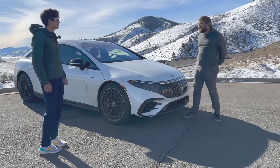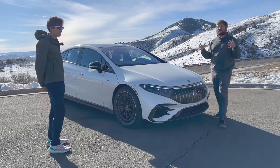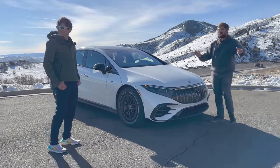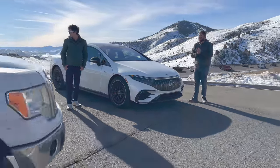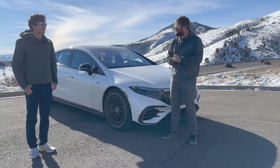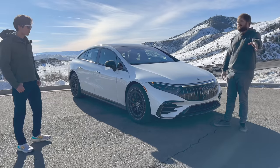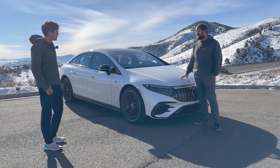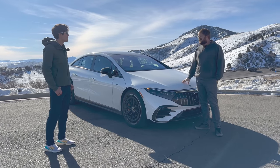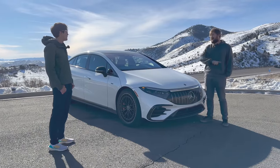They're so different in character. When you sit in this car, you have a very German, solid feeling on the inside. It's so quiet going down the highway, so comfortable wafting around the bumps. The Model S is a weapon in a straight line and this is lacking the acceleration — zero to sixty is around 3.5 to 3.6, which is like Model 3 Performance territory. But this does pull all the way to 150 miles an hour.